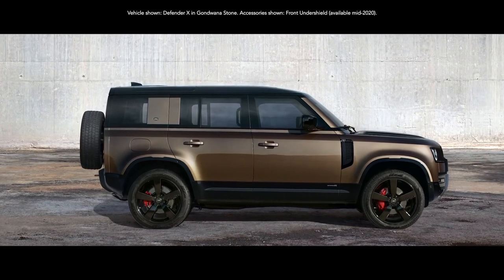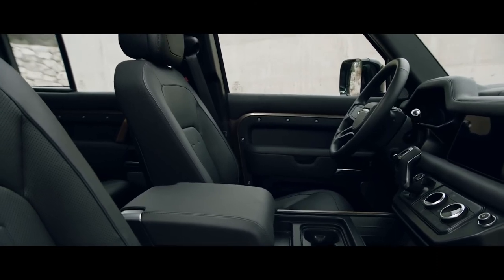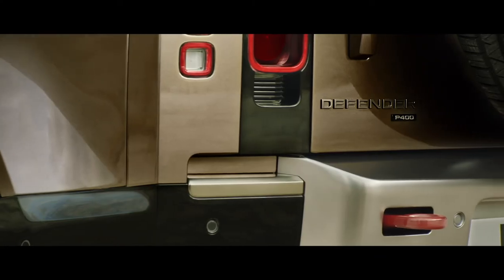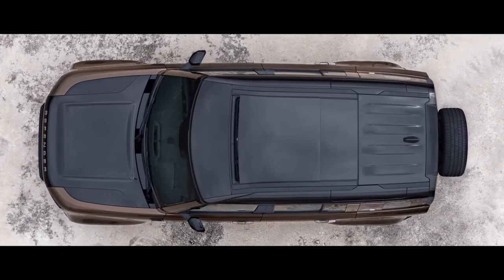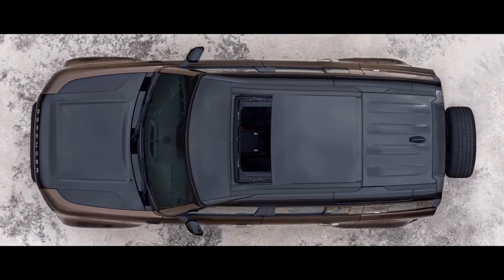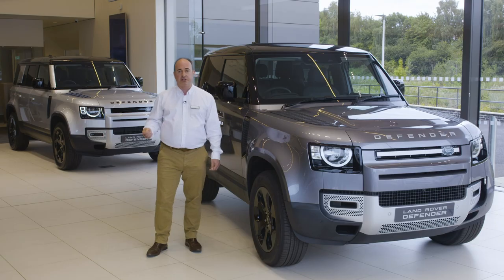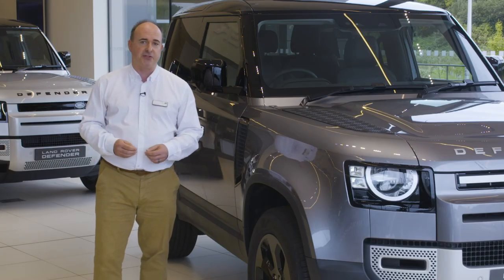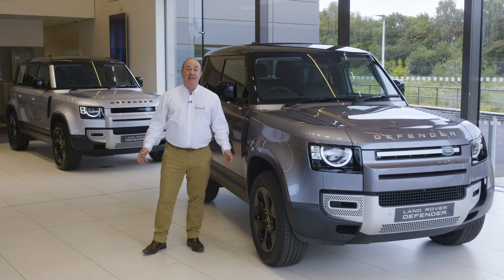Range-topping X takes the power, capability and technology to the max. A 700-watt 14-speaker Meridian stereo, head-up display, black contrast roof and bonnet, enhanced brakes with orange brake calipers, a configurable terrain response system to let the driver dial up and save their personalised traction control program, and an electronic active differential to ensure the power is always delivered with control and precision. With a raft of customisable options and accessories, do check out the Land Rover online configurator for the full selection. Thank you for spending a little time getting to know more about the Land Rover Defender — capable of great things all over again. Further information can be found on the Land Rover website or YouTube channel.